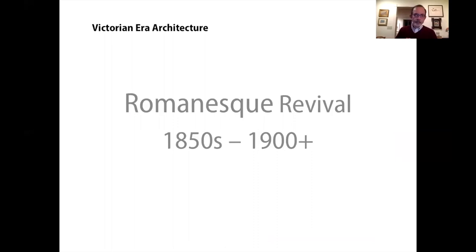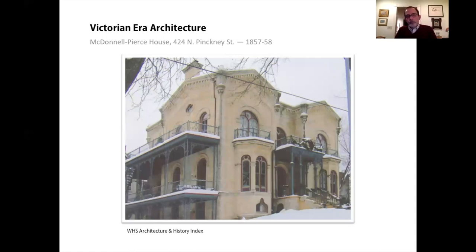Next I want to talk about the Romanesque Revival style. This begins in the 1850s before the Civil War and actually continues past the turn of the century. It looks to the medieval Romanesque period for its sources, and the key feature is the rounded arch adapted from classical Roman design. Madison has some excellent examples. The McDonnell Pierce House represents a particular expression called the round arch style or Rundbogenstiel. There are round-arched openings over nearly every window and the doors.